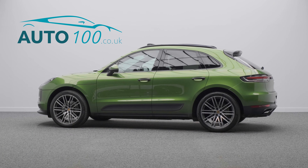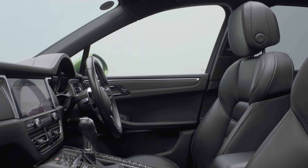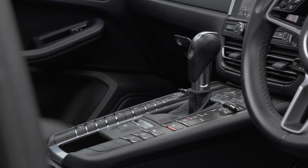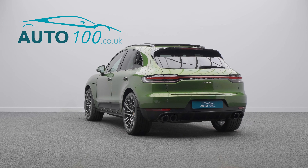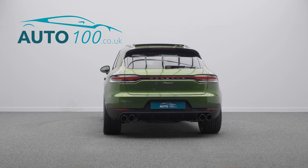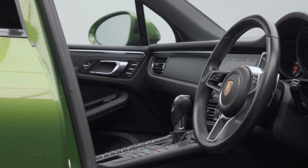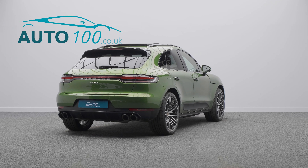This beautiful Porsche Macan is not only finished in the stunning and rare Mamba Green Metallic with black smooth finished leather upholstery and rides on the awesome 21-inch 911 Turbo Design alloy wheels with full-color Porsche centre caps, but also boasts having over £15,500 worth of additional factory options and full Porsche service history.